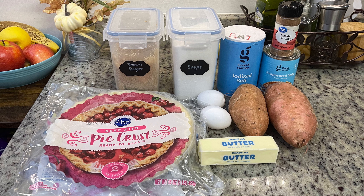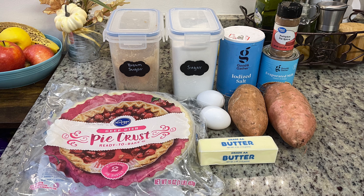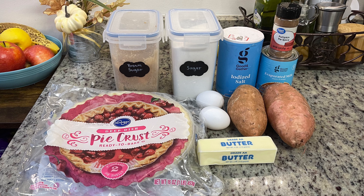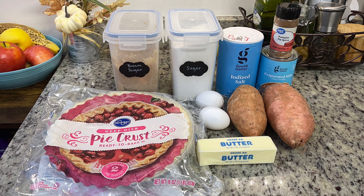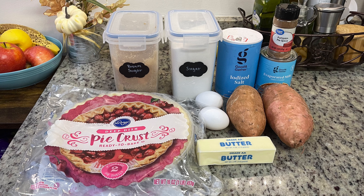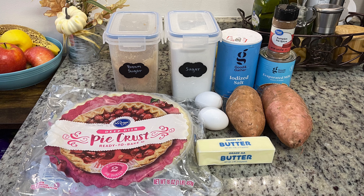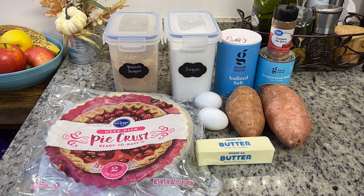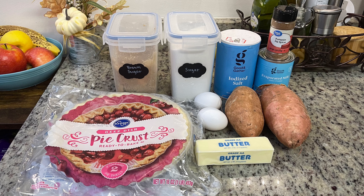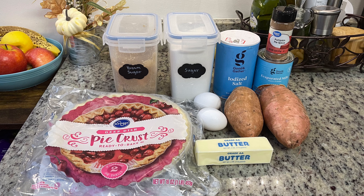Here are the ingredients. It's a squash pie, but the yellow squash at the grocery store wasn't looking great that day, and the recipe did say you can use sweet potatoes, so that's what I'm using — though you can totally use regular yellow squash. You don't see squash pie much at Thanksgiving; it's something different you could add to your table. Aside from the squash or sweet potatoes, you'll need evaporated milk, pumpkin pie spice, salt, granulated sugar, brown sugar, eggs, butter, and a pie crust. I'm just using a deep-dish frozen pie crust today.